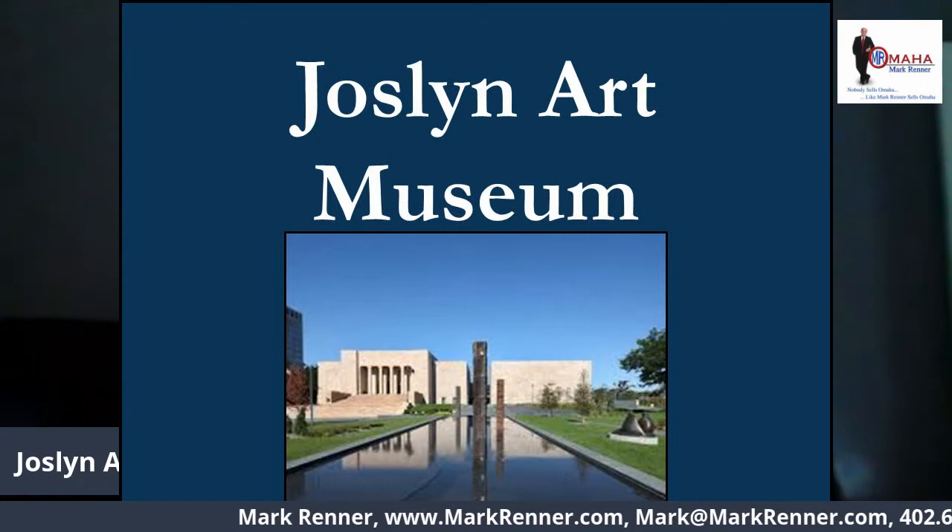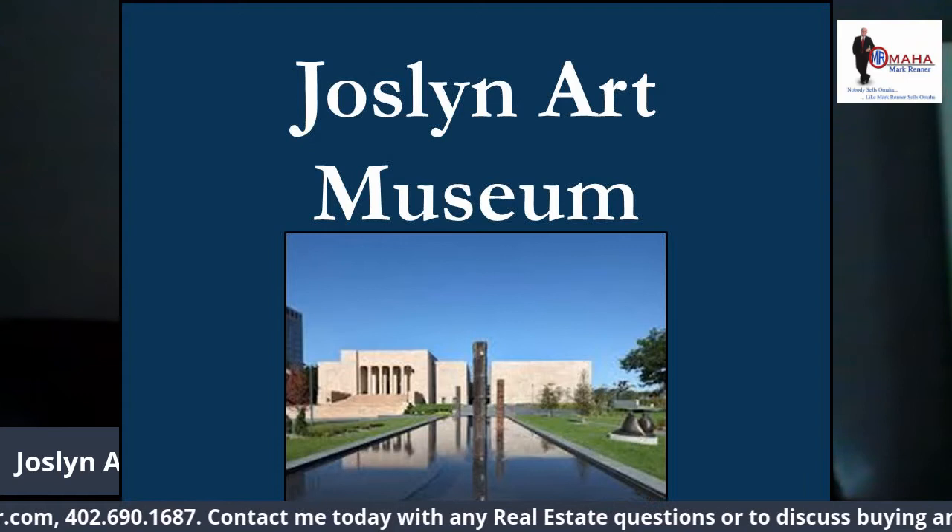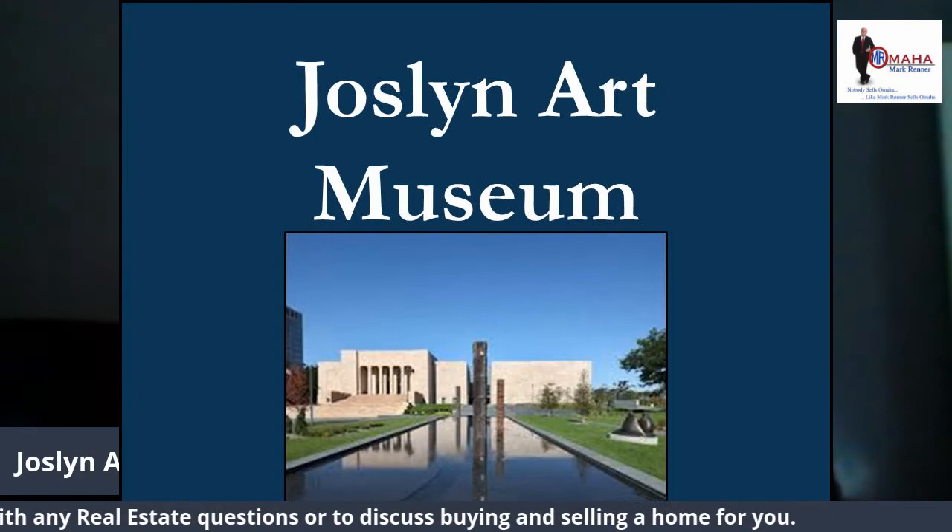This is a great place for visual arts and performing arts because in the center of the museum is the Witherspoon Concert Hall, a great place for concerts, plays, ballets, and so forth.